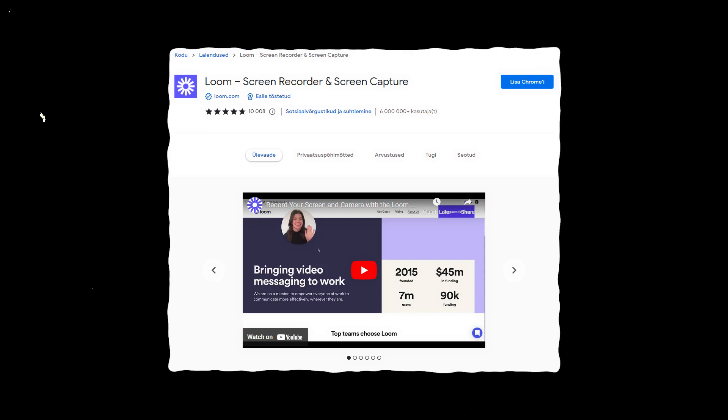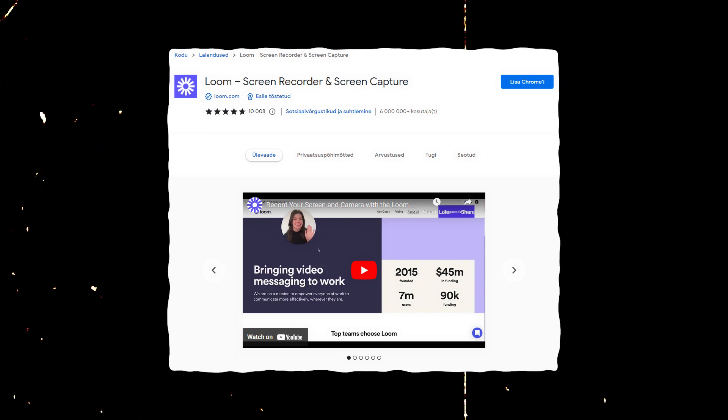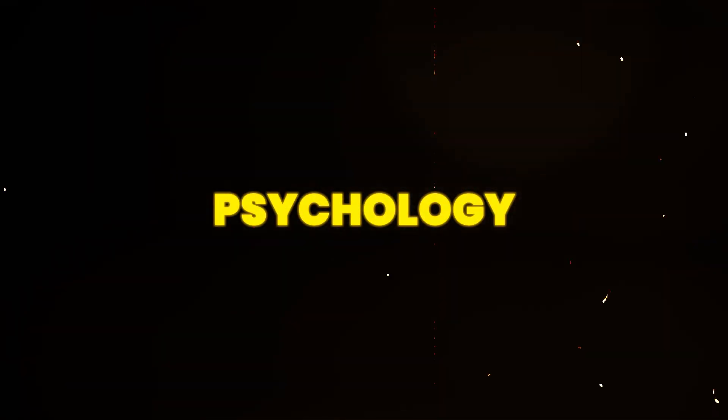Tip number one: we're going to be talking about personalizing your outreach with a Loom video. Loom is a free extension for Google Chrome. Anyone can go get it and it enables you to send very easy screen recordings of whatever you're looking at. A 45-second to one-minute Loom video where you poke the client on pain points and present the offer like it's exclusively for them will result in a massive increase in conversions. People don't want to be spammed. If you send a hundred messages with a generic copy-paste body, it goes by the wayside — they can ignore it very easily.